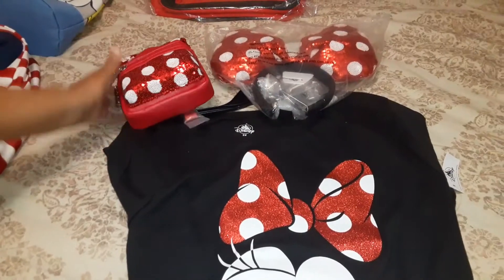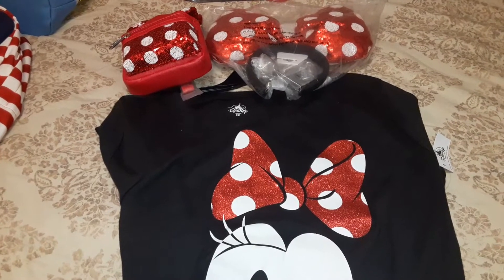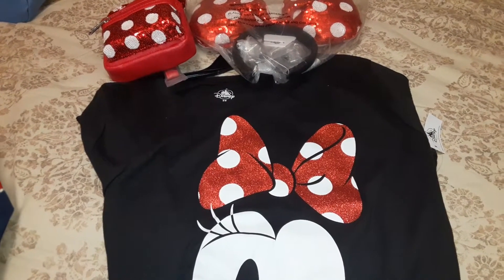I have the red and white polka dot Mickey Mouse shoes, which I plan to wear if ever I get to go to Disney — hopefully next year. And the shoes have the exact same bow.